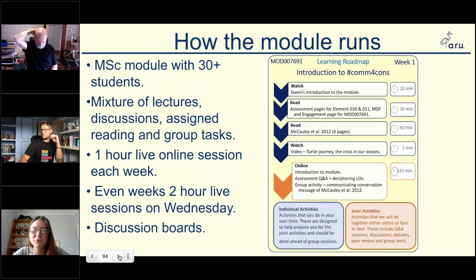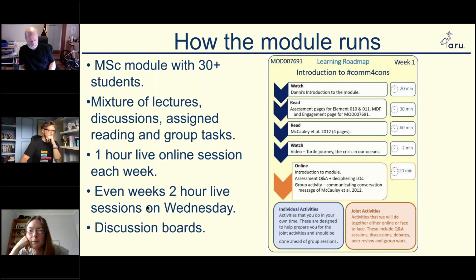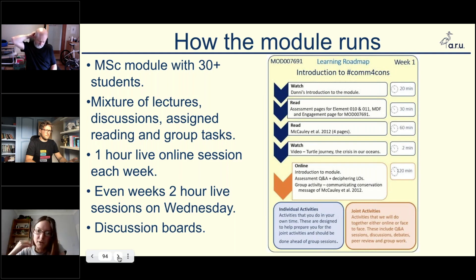It's a master's module. We usually get around 30 students. This used to be an online-only module when Toby and Nancy ran it, but because of visa reasons they had to make it face-to-face. Obviously COVID meant it went back to being online. It's a mixture of lectures, discussions, a lot of group work and group tasks, because you have to work collaboratively in conservation — a mixture of online and live sessions. We used to use discussion boards on Canvas, which is our online learning environment.